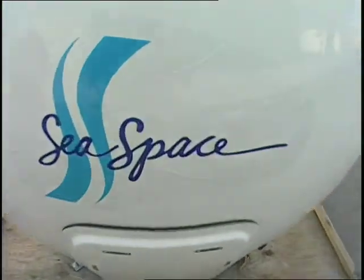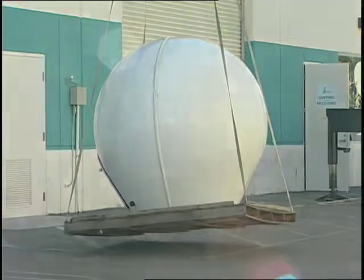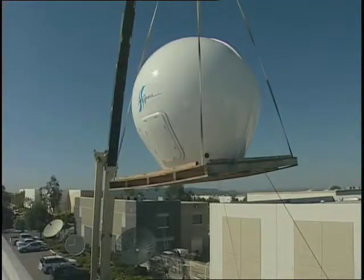Since then, the company has installed over 50 X-band systems and 450 TerraScan systems around the world.